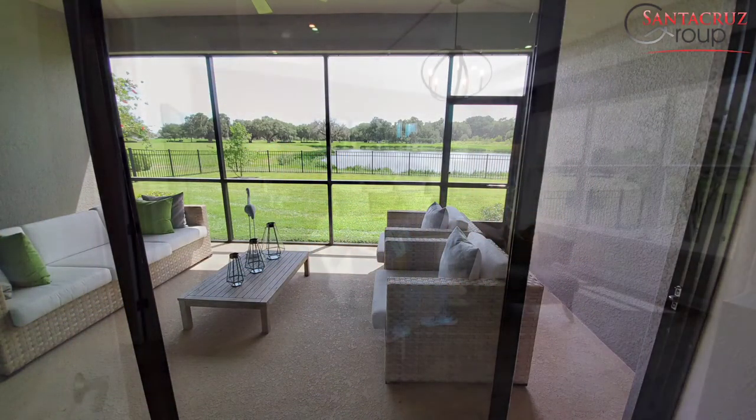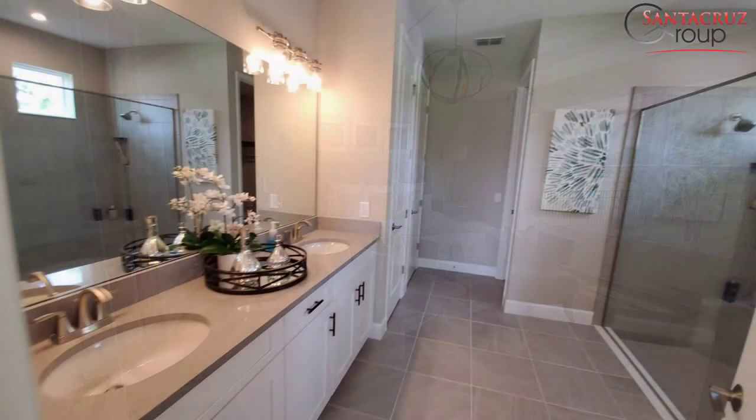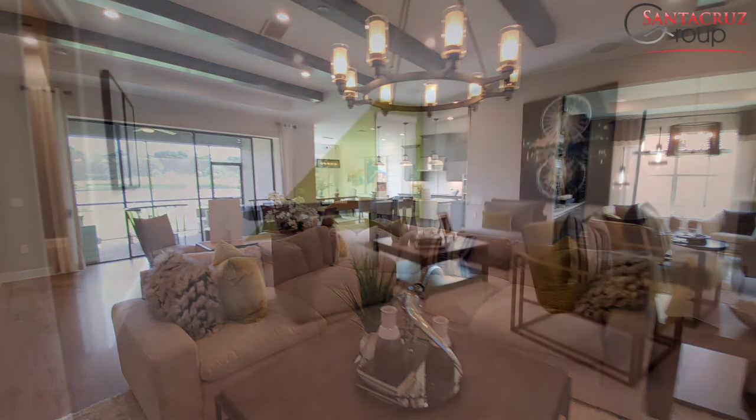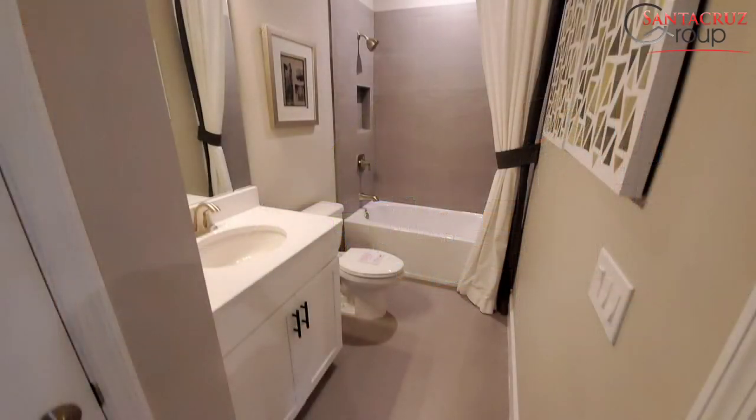It is very important that you keep in mind that these prices that I'm sharing with you are current. Today we are in June, and the price changes every time they sell homes. Every couple of weeks the price increases. Please keep that in mind.